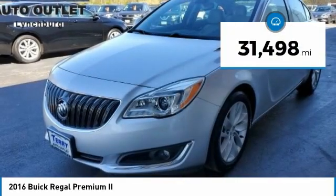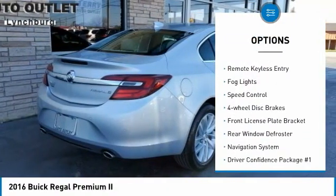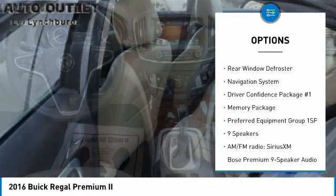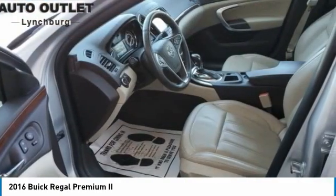This vehicle has less than 35,000 miles. Here are some of this vehicle's great options: electronic stability control, brake assist, traction control, remote keyless entry, fog lights, speed control, four-wheel disc brakes, front license plate bracket, rear window defroster, and navigation system.